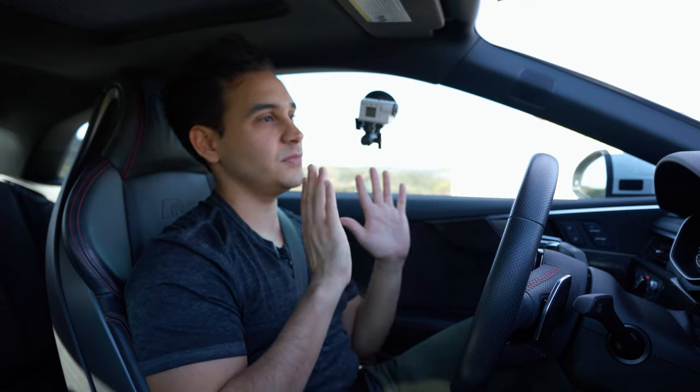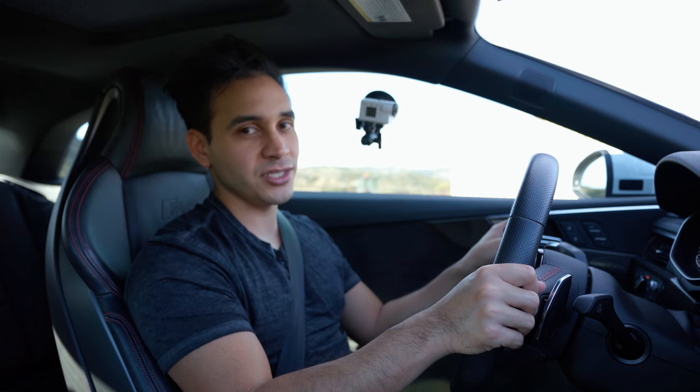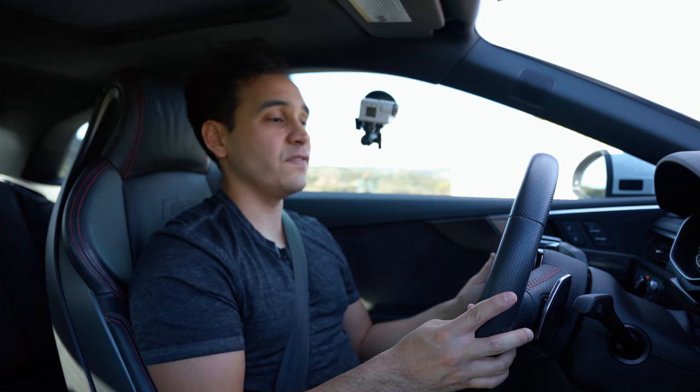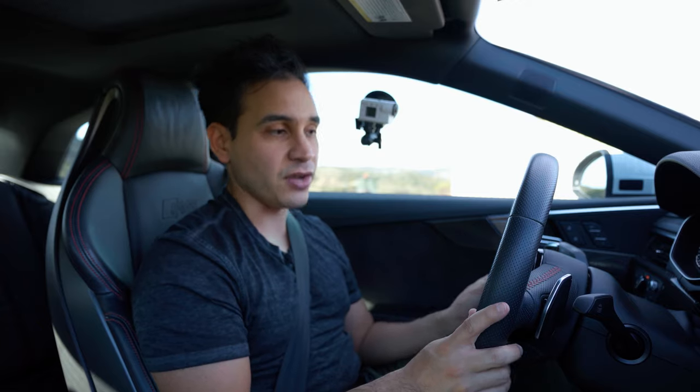By the way guys, the owner of this car, Dan, did fit a full Remus exhaust system onto this car, which I honestly am not that big of a fan of. I'll just tell you straight up — I do think the AMG has a strong edge when you compare the sound of both cars. Even with my AMG being stock versus this RS5 having that full Remus exhaust, I still prefer the AMG sound.